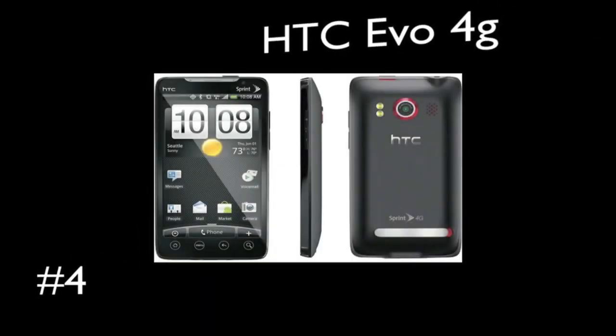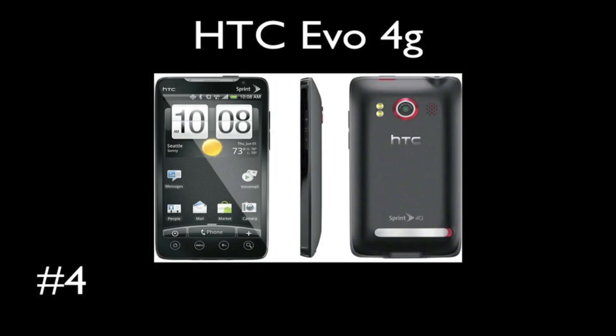Coming in at number 4 is the Evo 4G. Now this is one of the first phones with a 4G connection over Sprint, and it's really fast. It's big, it's got a lot of cool features, and it's got a really nice camera. It can also become a Wi-Fi hotspot, which I think the iPhone 4 is lacking, and that's a big part that people really want. So that's a big plus for the Evo 4G and that's why it's above the iPhone 4.